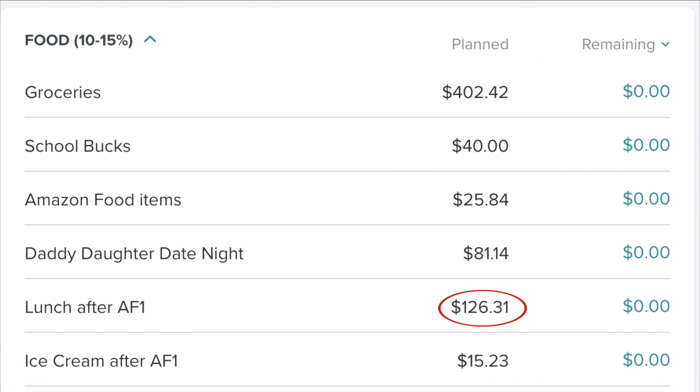I actually had enchiladas de pollo con mole poblano — basically chicken enchiladas with mole sauce. And if you've never had mole sauce, it's either you love it or you hate it. I love mole in all forms, so whenever I find a restaurant that has it, I always try it. I'm a little bit of a mole snob, but this was really, really good, so maybe we'll go back. It was on the pricey side for three of us — it was $126.31. And then of course afterwards we had to go get ice cream — can't have a family day date without ice cream — and that was $15.23.